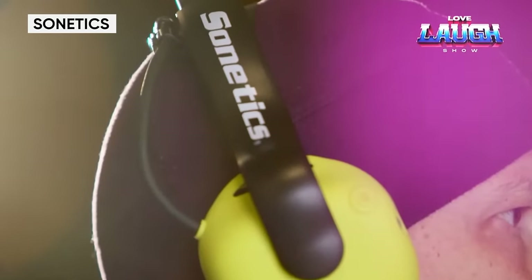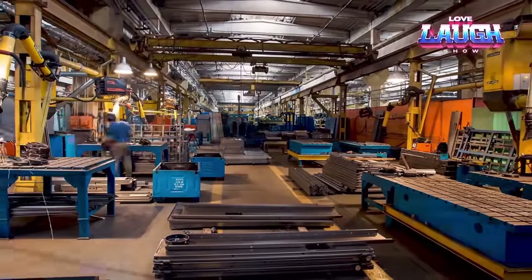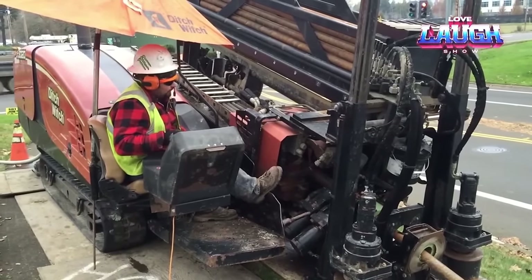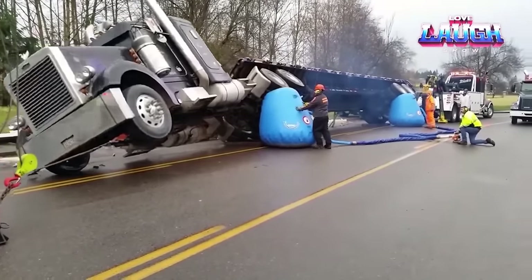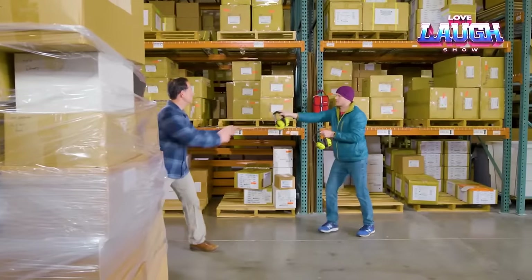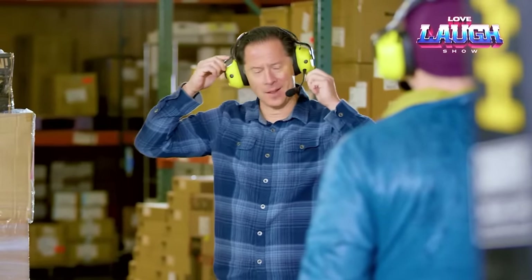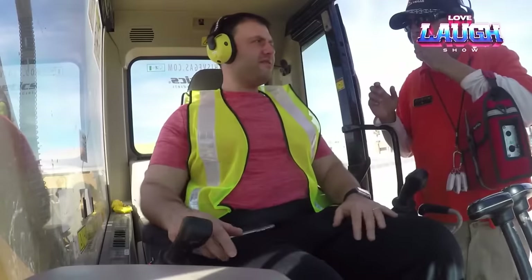A circular saw produces 90 decibels of noise, while forklifts exceed 100 decibels. To ensure a comfortable working environment, Sonetics — the world's leading supplier of communication systems for challenging conditions — has developed headphones with several interesting features. They limit all incoming sounds to 82 decibels. They have a pass-through listening function, allowing wearers to hear their surroundings without removing the headphones. There is also a separate volume setting to adjust dialogue and background sounds. Additionally, the headphones have a range of up to 1,600 feet and Bluetooth support for answering calls, listening to the radio, and connecting to computers.